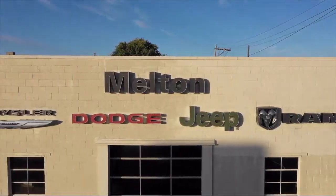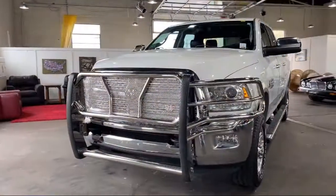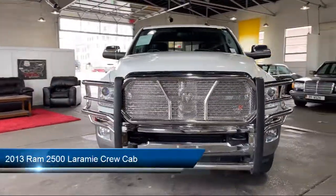Welcome to Melton Chrysler Dodge, and here's a look at another one of our hand-selected vehicles from our inventory.